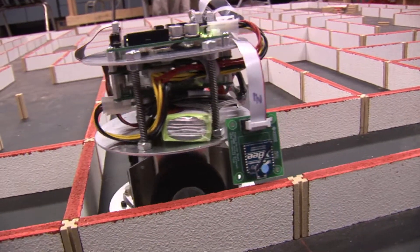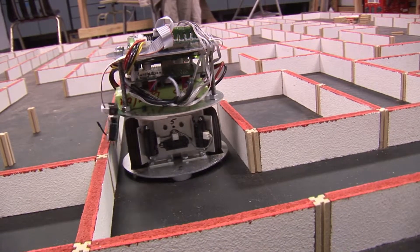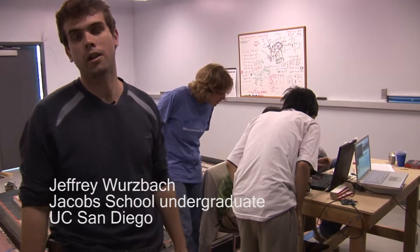This is the 2009 IEEE Micromouse competition for Region 6, and this is UCSD. They're going to hold the competition in this room tomorrow morning at 9 a.m., and it's about 4 o'clock right now.